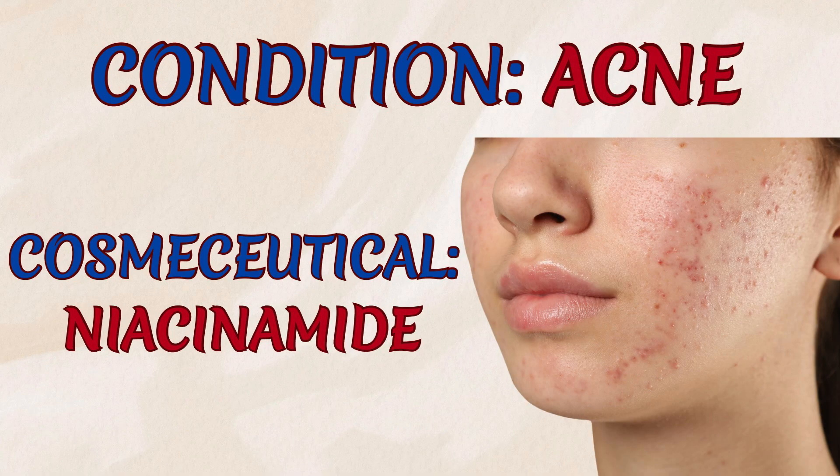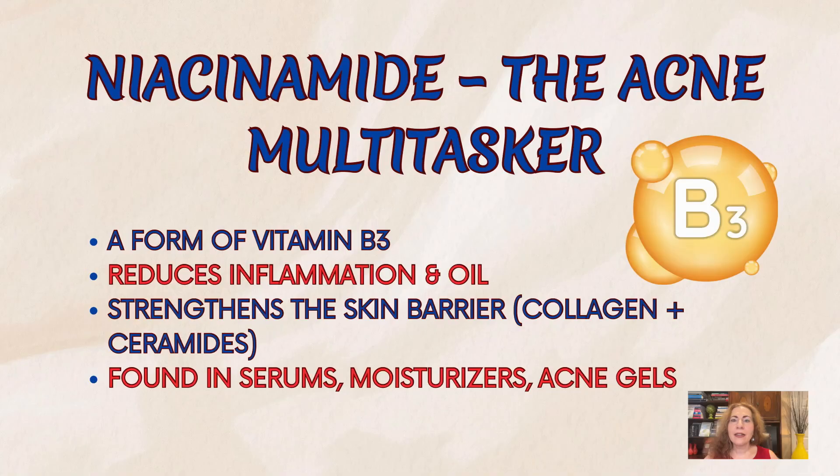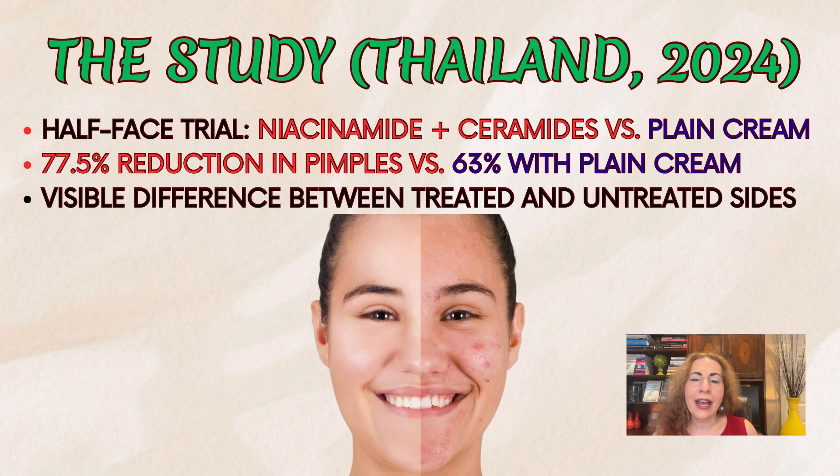First, let's talk about acne. Niacinamide, a form of vitamin B3, is like the multitasker of skincare. It reduces inflammation, helps control oil, and boosts the proteins and fats that make your skin barrier strong. A 2024 study in Thailand tested this by having patients treat only half their face with niacinamide and ceramides. After eight weeks, that side showed a 77.5% reduction in pimples compared to just 63% on the plain cream side.